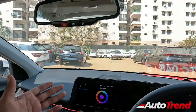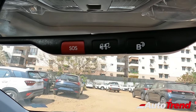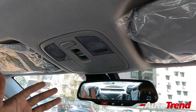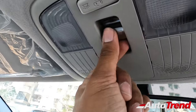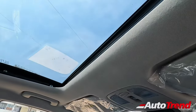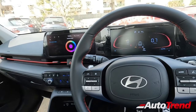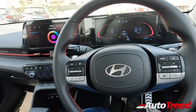At the roof, you have the auto-dimming electrochromatic IRVM integrating Blue Link telematics functions including SOS emergency services. Surprisingly, there is no sunglass holder, but you do get LED interior cabin lamps and a metal-like knob for the sunroof control. The good part about the new Verna is that six airbags are available across all variants — right from the base level E variant, giving you the assurance of six airbags which is better in terms of safety.